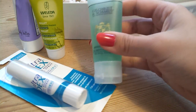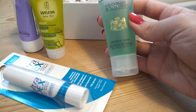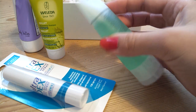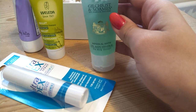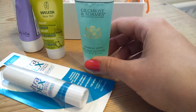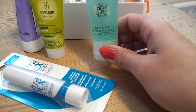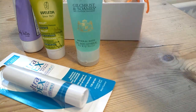The next thing is the Gilchrist and Soames mineral bath with sea kelp extract. I think this looks like a shower gel but it says bath — it's a bath product. The Weleda shampoo is £8.95 full price, and the Gilchrist and Soames bubble bath is £11.25.